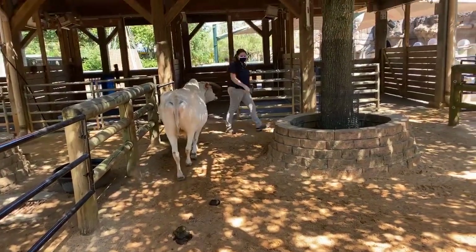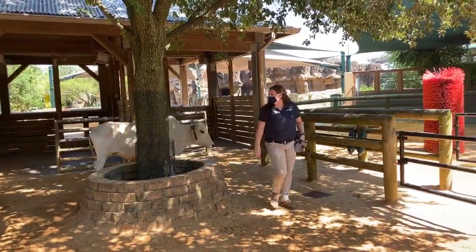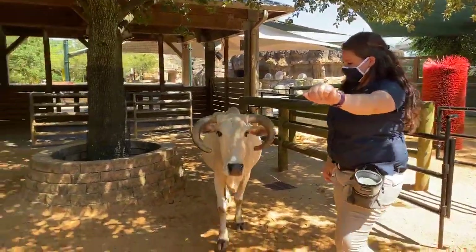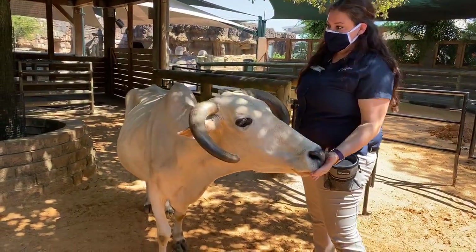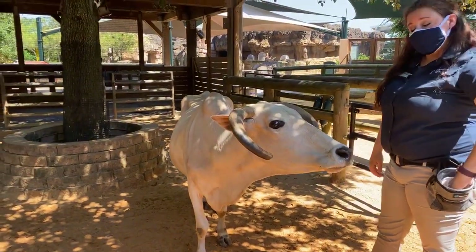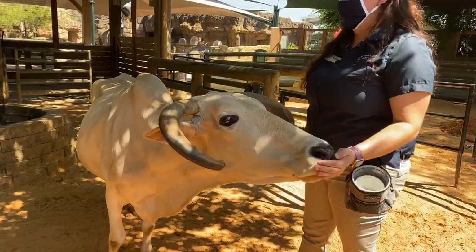He's very food motivated, so he typically follows us around whenever he wants to eat. I do have some of his food in my pocket for him. He's also very smart and knows quite a few behaviors. He's a little bit older — he's 15 — so he's known a lot because he's had a long time to learn a lot of things.